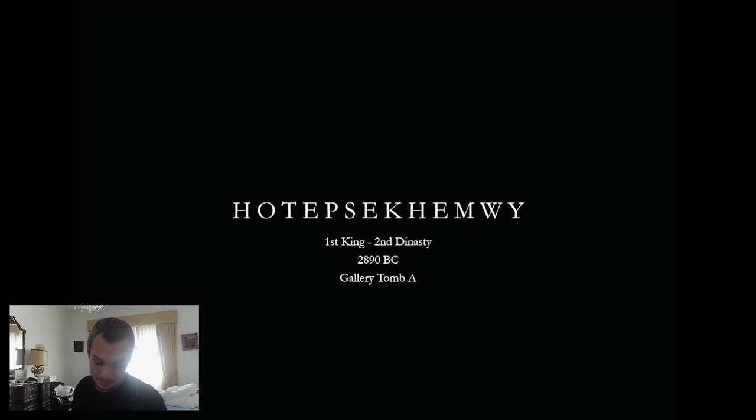I've finally got together all the information I needed. This tomb is called Gallery Tomb A and it is obviously in Saqqara, in the south part of Saqqara. Just so you know where we are in terms of time — we are around 2900 BC, so we're super far back in time. This is still the Early Dynastic period.